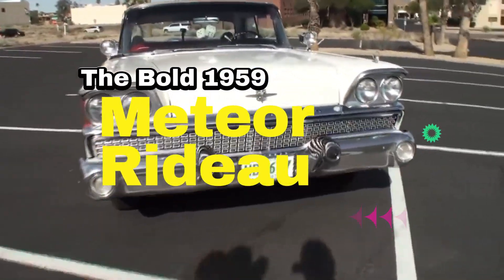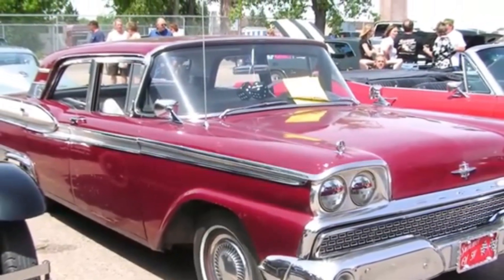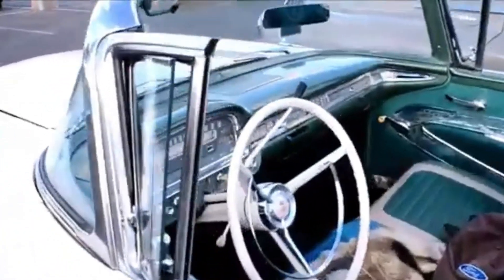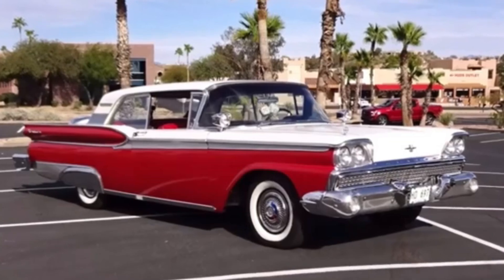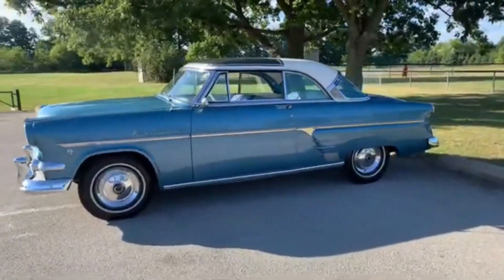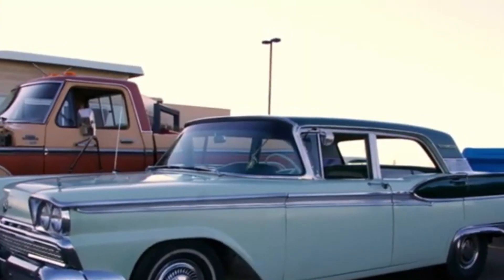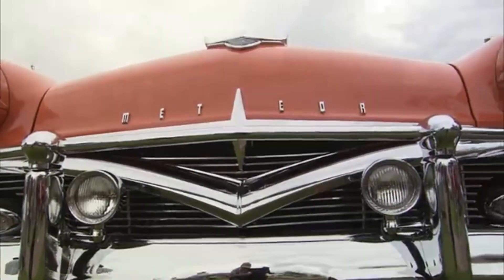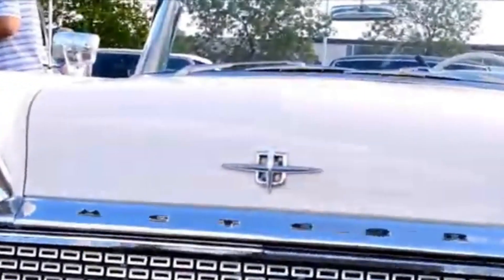The Bold 1959 Meteor Rideau. Next on our journey is the 1959 Meteor Rideau, a car that perfectly blends luxury with the muscle car ethos. Its V8 engine delivered impressive power, making it a force to be reckoned with on the road. But the Rideau wasn't just about what was under the hood — it was a visual statement as well. The striking red and white color scheme made it a standout, a true representation of 1950s automotive style. With a top speed of around 65 to 70 mph, the Rideau wasn't the fastest car of its time, but it didn't need to be. It was all about the experience, the feel of the road, and the undeniable presence it commanded.